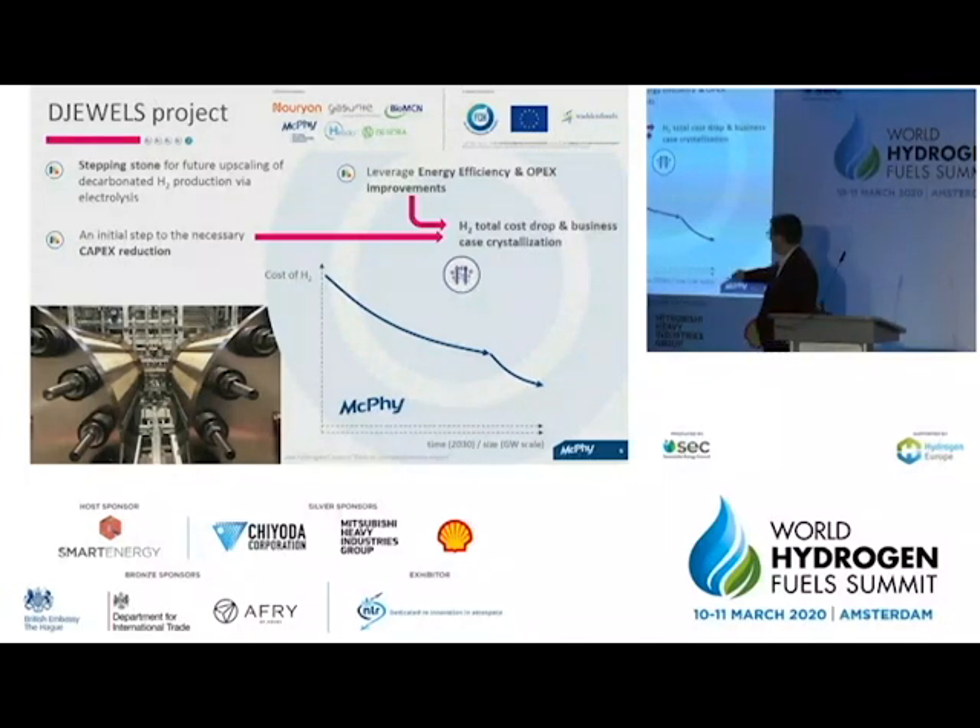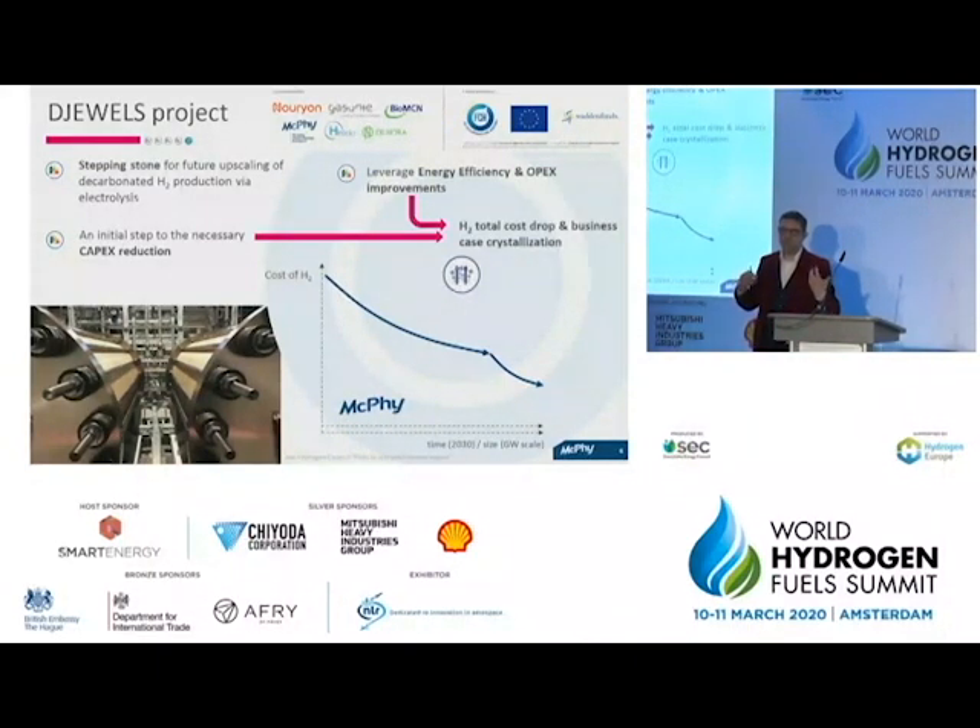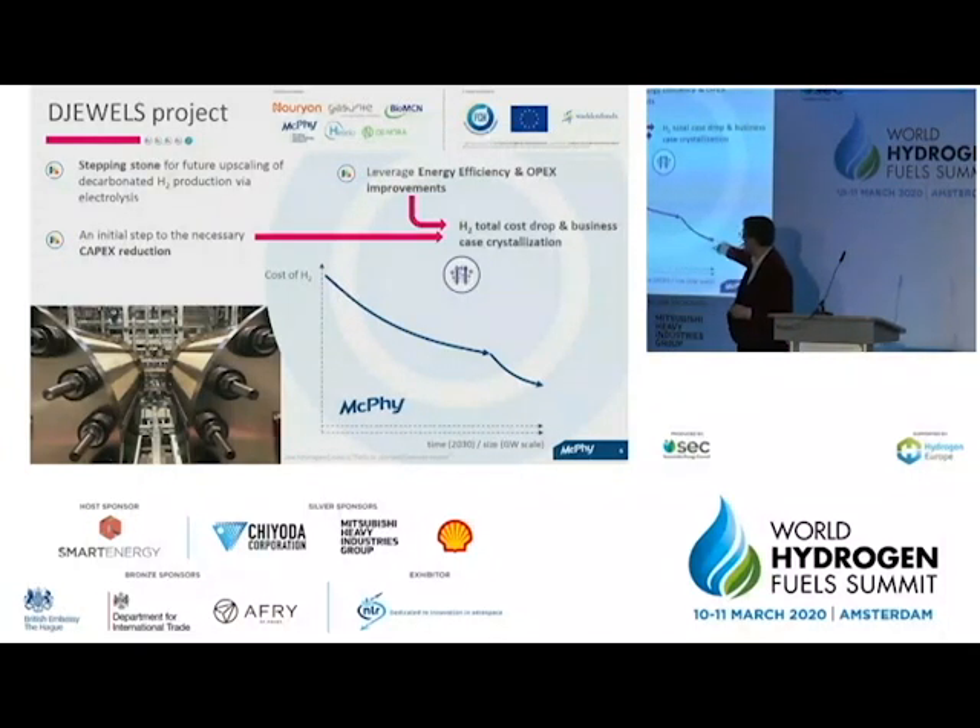Looking at the downscale targets for 2030, it is not only a matter of time but also of scale — it depends on how quickly the necessary capacities will be ordered on the market to allow electrolyzer suppliers to organize themselves and become fully industrial in structure. The cost reduction curve I have plotted here is not linear; there are breaks in the curve because reductions will come both from industrial optimization and from technical breakthroughs in electrolysis technology.